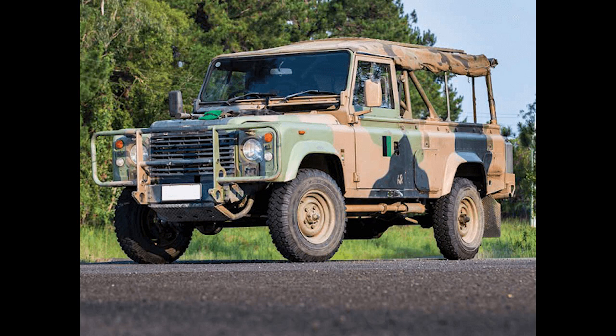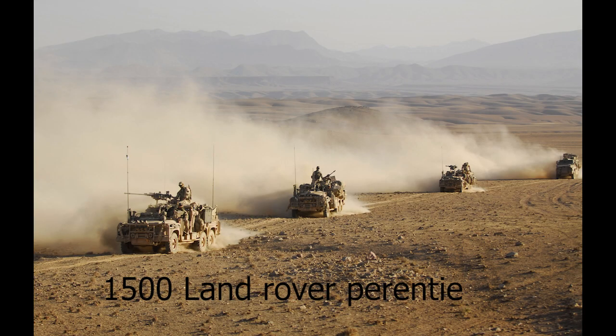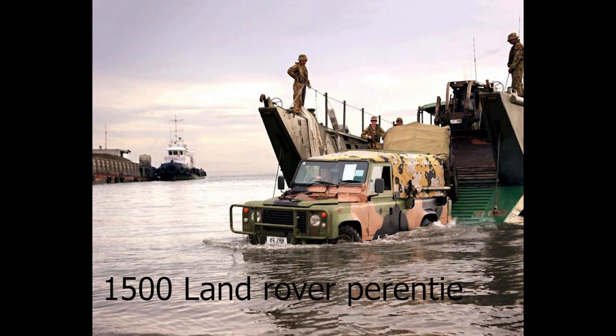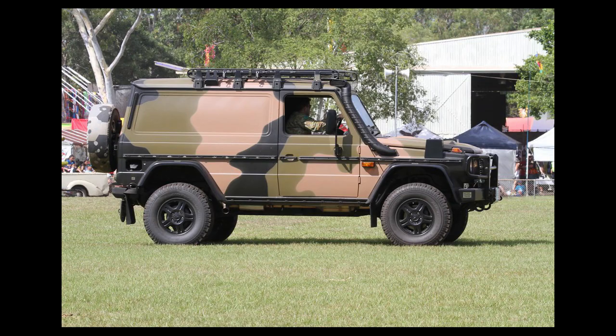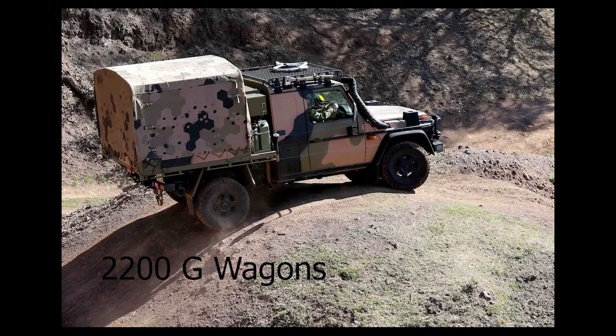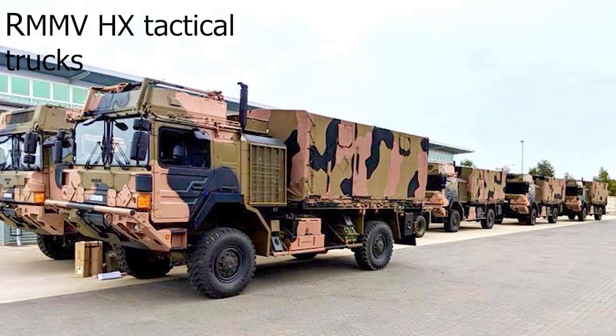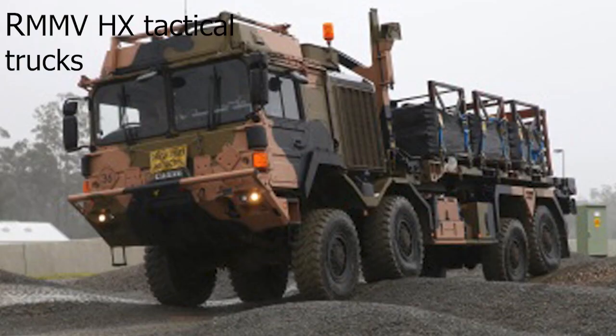These vehicles are partly replacing the Land Rover, of which the Army still operates 1,500. The Australian Army also operates 2,200 Mercedes G-Wagons used to carry equipment and troops, also replacing the Land Rover. The Army uses Rheinmetall RMMV HX tactical trucks in many different versions, capable of carrying equipment and troops across battlefields.